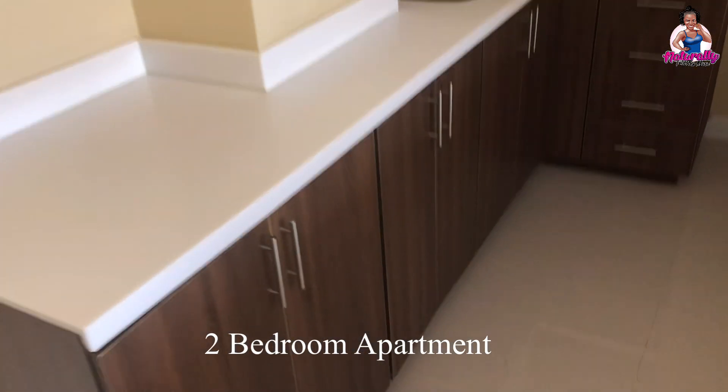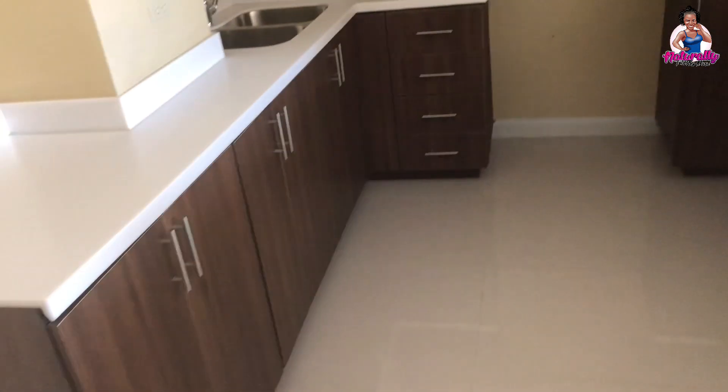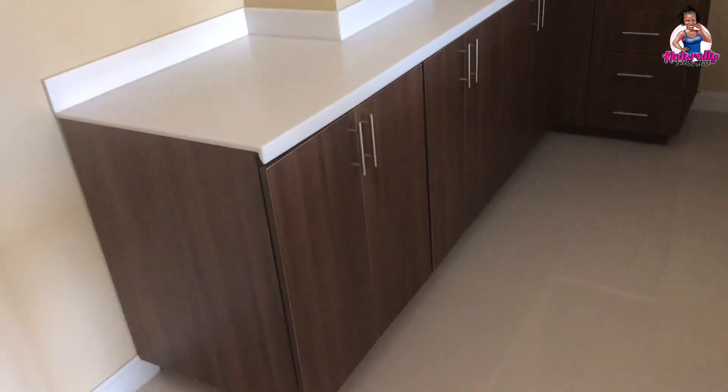As you enter the apartment, the first thing you'll see is the open-concept living, dining, and kitchen area. The kitchen is very spacious with a lot of cupboard space at the top and bottom, a double sink, and a designated space for the stove.